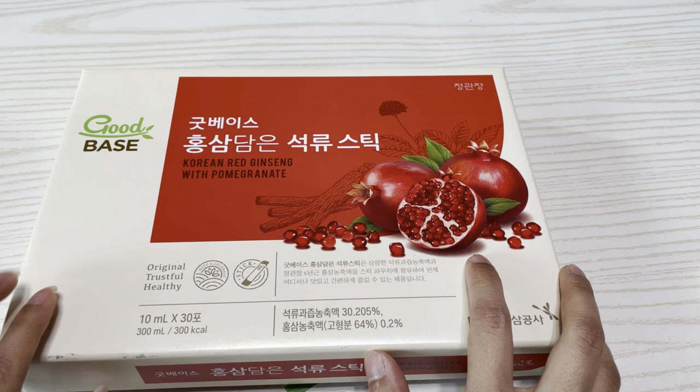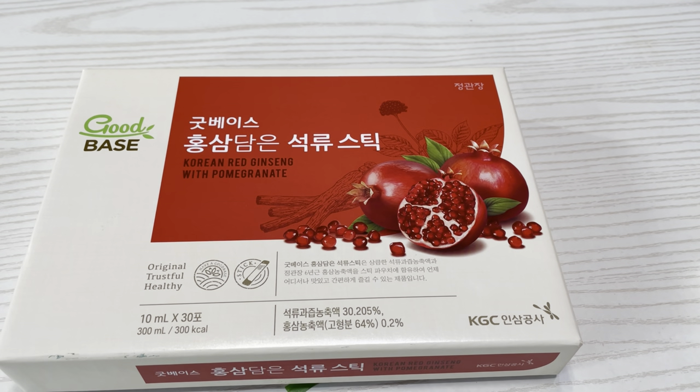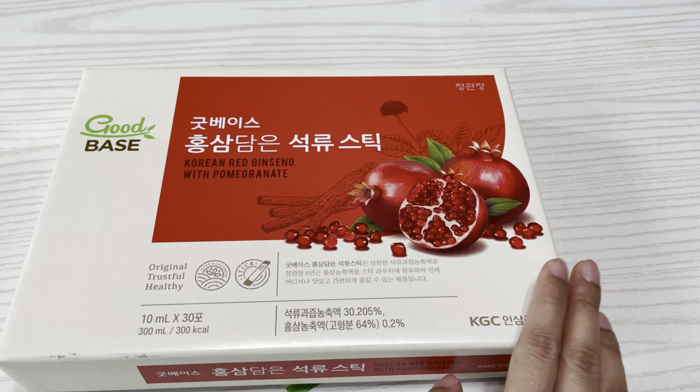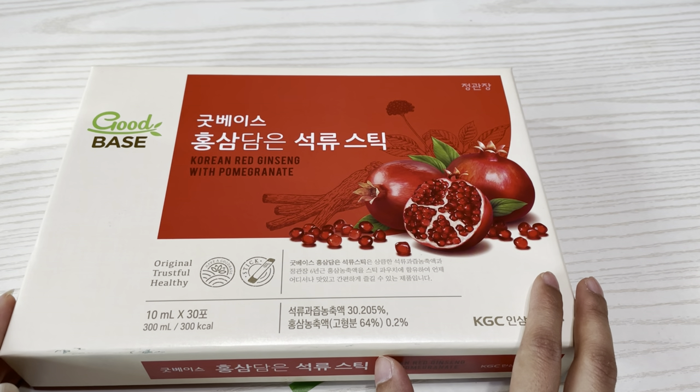After taking 30 packets it is suggested that you take a break — a two to three week break before starting your next cycle. We also have to be careful not to take red ginseng when drinking alcohol. If you have any health conditions, check with your doctor first. If you don't take a break and continuously take it for a long time, there could be more harm than benefits.